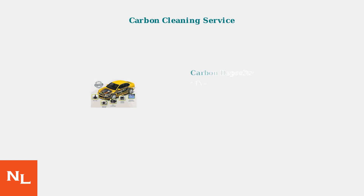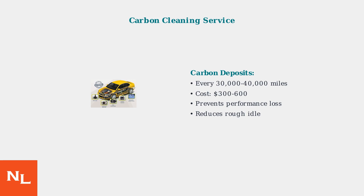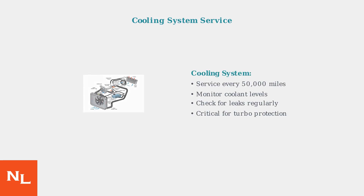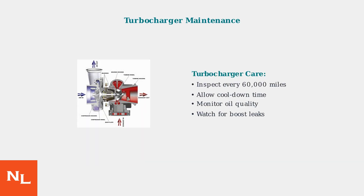Carbon cleaning is another critical service. Direct injection engines accumulate carbon deposits on intake valves, requiring professional cleaning every 30,000 to 40,000 miles. The cooling system requires regular attention due to the turbo's heat generation — service it every 50,000 miles and monitor for leaks or overheating. Turbocharger inspection should occur every 60,000 miles; watch for oil leaks, unusual noises, or loss of boost pressure that could indicate turbo problems.